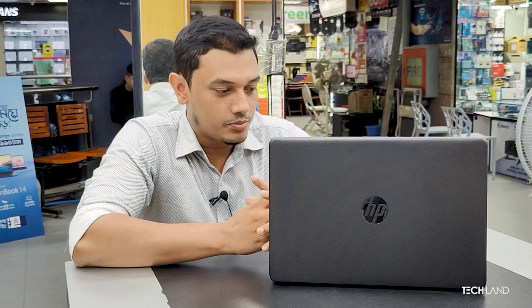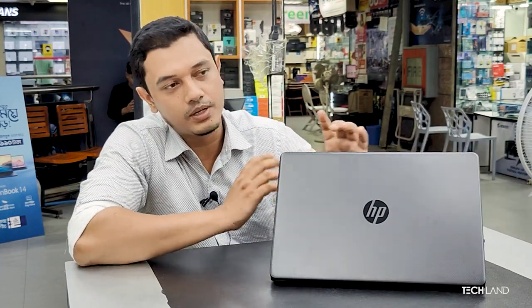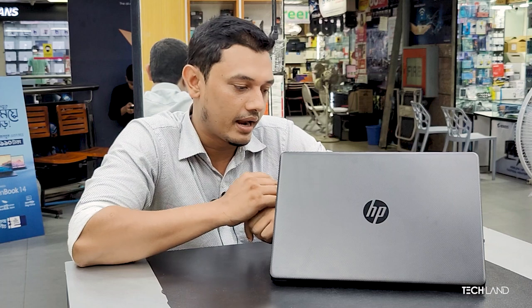This is the HP 302TU series. It comes in a silver color. The processor used is the Intel Core i3 11th generation.